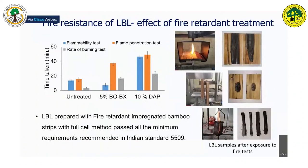The fire retardancy of LBL can also be improved by incorporating suitable flame fire retardant chemicals. LBL treated with suitable fire retardants passed all minimum requirements specified in Indian standards.